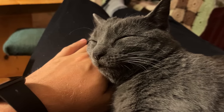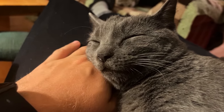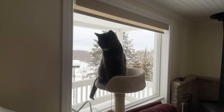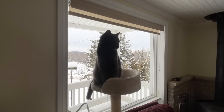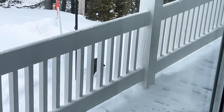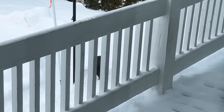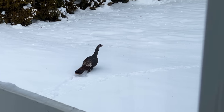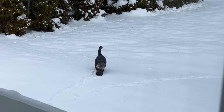After a couple of days of us rearranging furniture, we let her out of this room to roam the entire house. The previous owners left a bird feeder up, so I decided to put her cat tower right by the window so she could watch the birds.